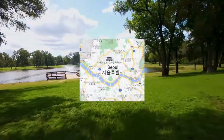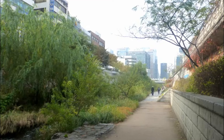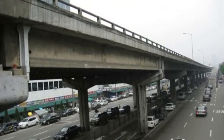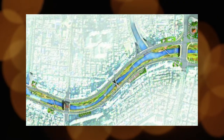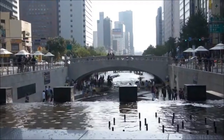How Seoul transformed a freeway into a river and public park. The downtown green space in Seoul was once a looming, congested, elevated freeway. We were excited to learn about this project that has made Seoul, Korea a legend in urban planning circles — the Cheonggyecheon restoration project.